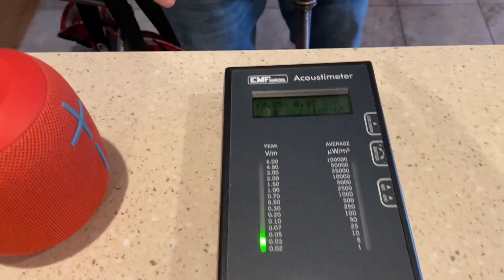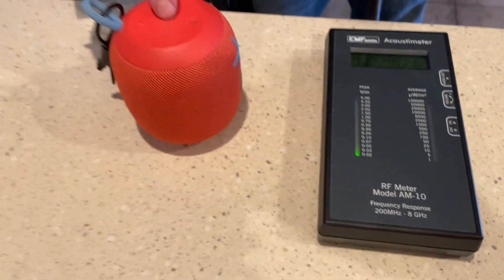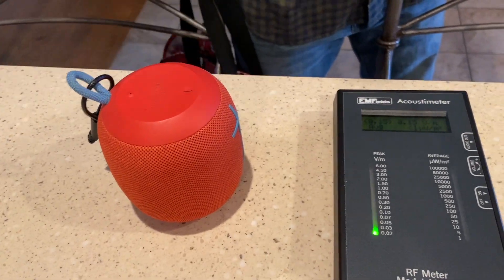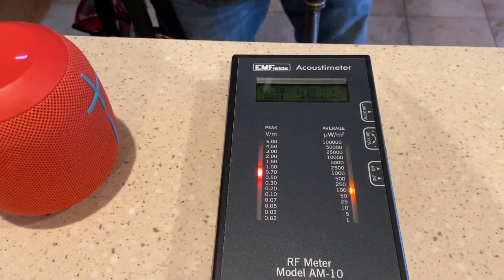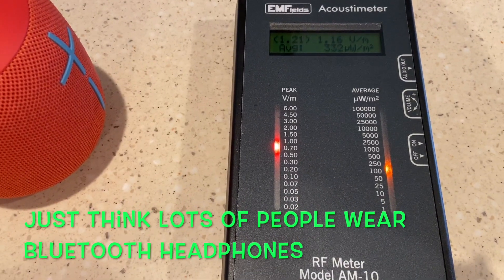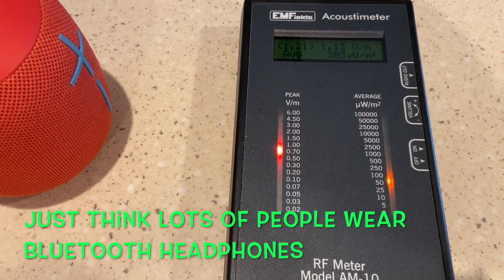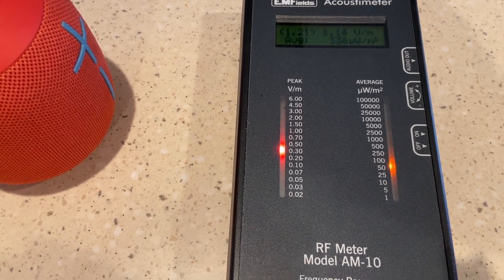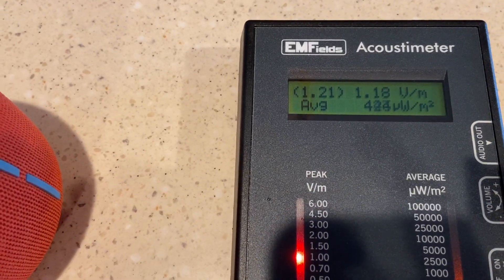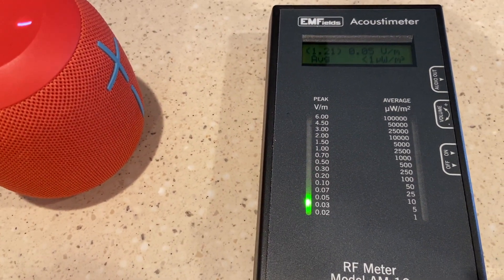Now I'm going to show you our Bluetooth speaker. Right now it's off and reading really nice low levels. Now I'll turn it on — whoa, this is what Bluetooth looks like from a Bluetooth speaker. That noise is not good. It goes up and down — it's probably searching for Bluetooth. That's crazy.